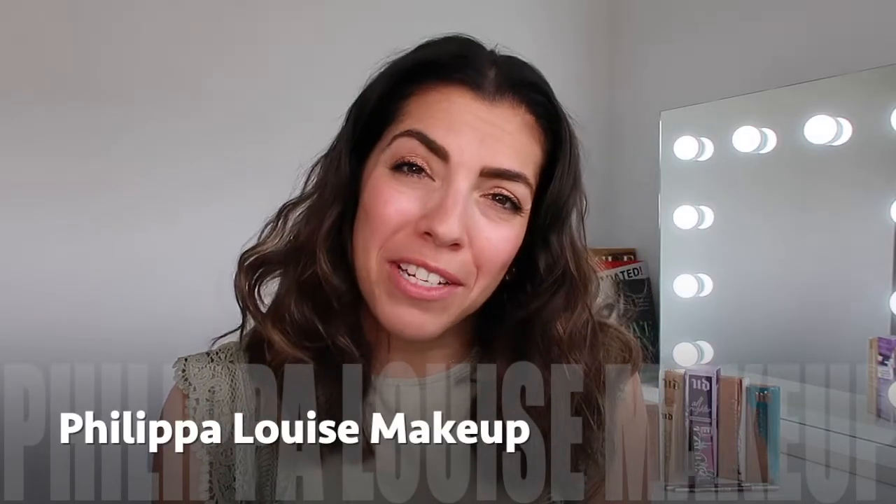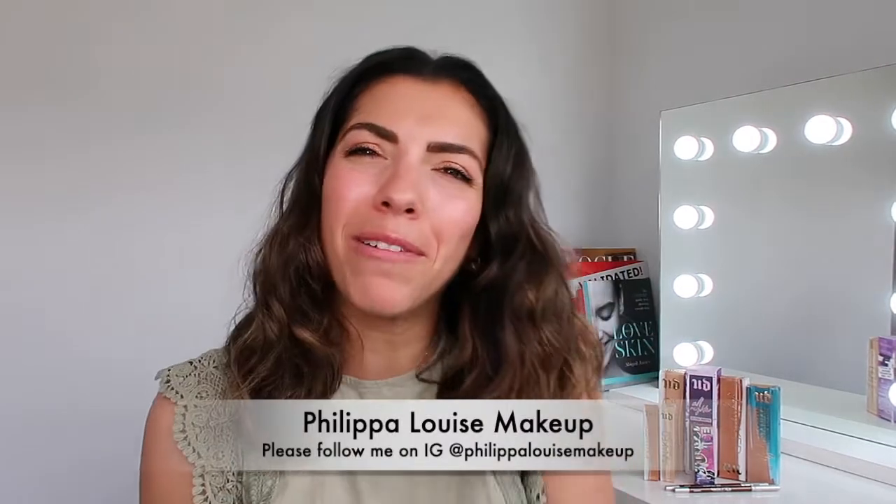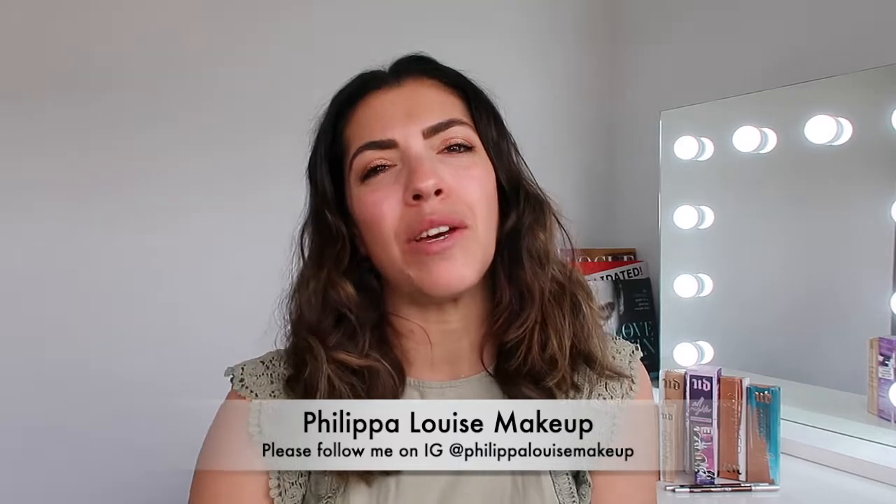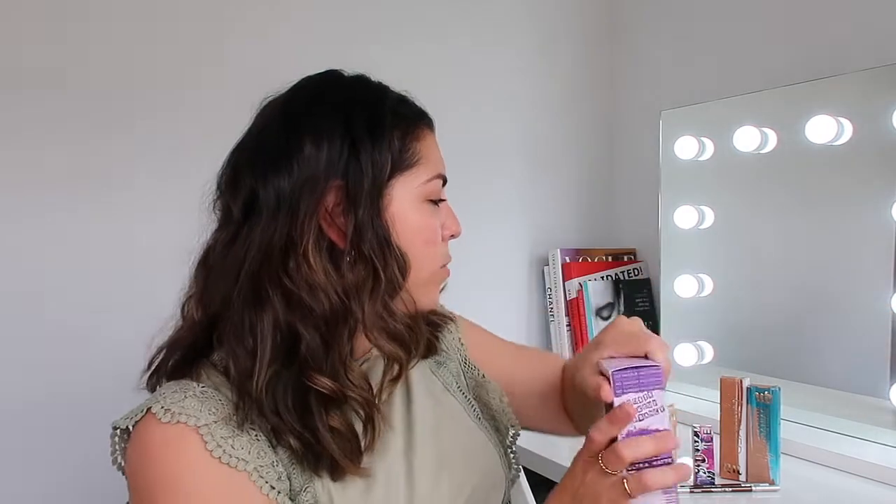Hey guys, welcome back to my channel. Hope you are all doing fabulously. We're talking about Urban Decay today. They kindly gifted me some products for me to test out and I thought I'd do a really, really quick, simple and easy application of whatever I've got here, and then I'll top it up with my own blush later, or maybe I'll even use the lipstick as a blusher. These are the products that were sent to me.